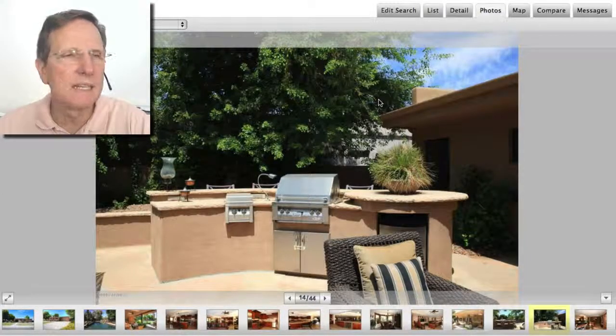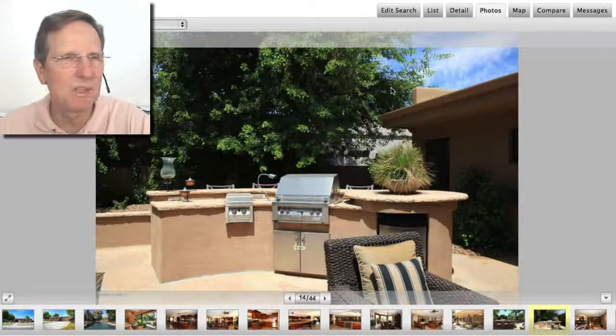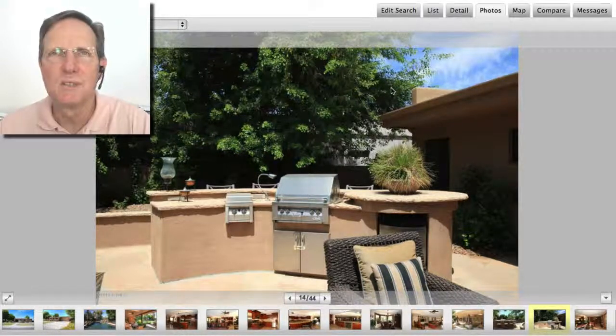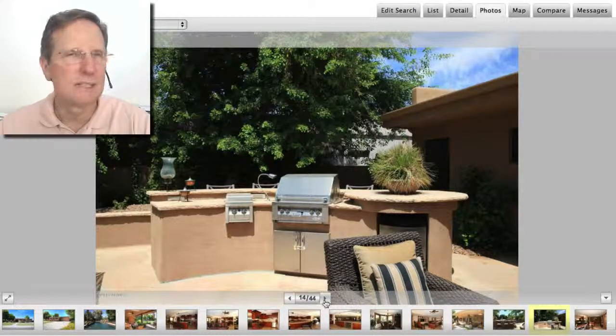That previous home — the one that was sold the same day it went on the market — sold for $465,000. And this home, the number three home with the resort backyard near Lake Angela, sold for $690,000.